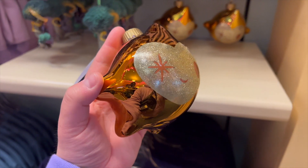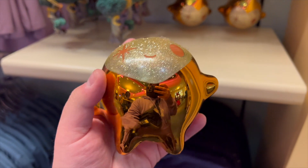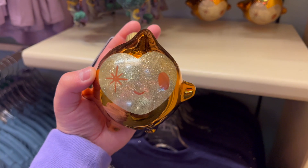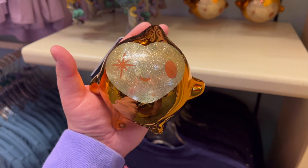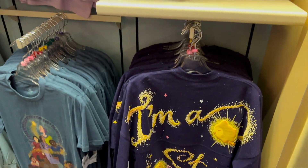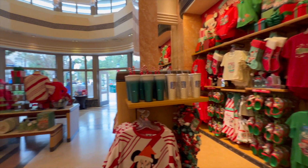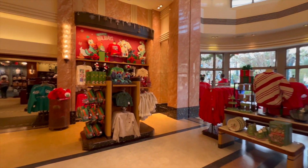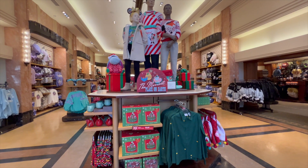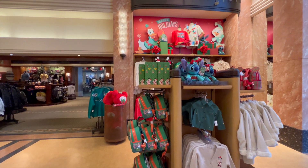One thing I saw the other day that looked really cool was this Wish Star ornament. It's $34.99 and it's like glass or ceramic. I thought it looked really cool — we still haven't seen the movie, but there are tons of things available for this collection at the parks. There's still tons of holiday merchandise completely available, so if you're coming anytime soon or in the next handful of weeks, there's still going to be plenty of stuff. Let's see if it gets discounted more towards the end of the year.